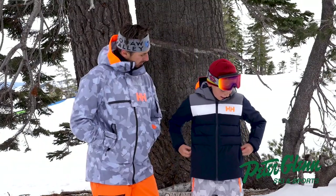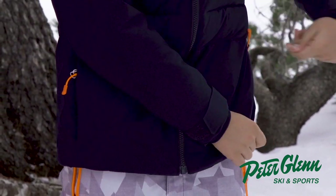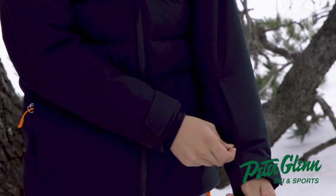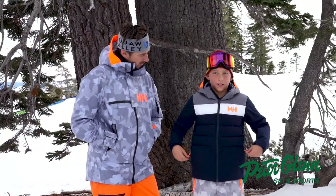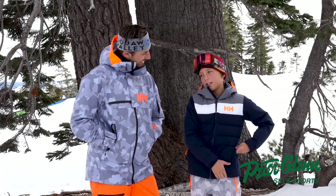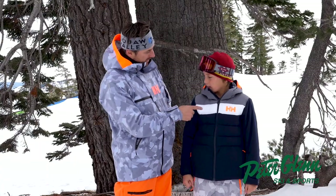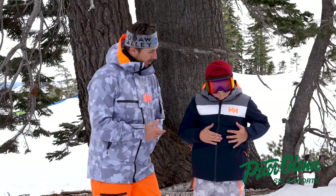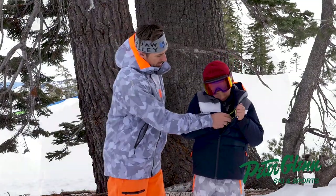I also like the pockets. They feel nice and secure — it's not going to fall out of them if you zip it up fully and the zippers won't slide. It also has a pass pocket, which is cool because you can stick your pass in there. A lot of the Helly jackets have what's called a life pocket, so you can put your cell phone in there and it keeps the battery warm. This one has one as well — it's a little bit insulated there.